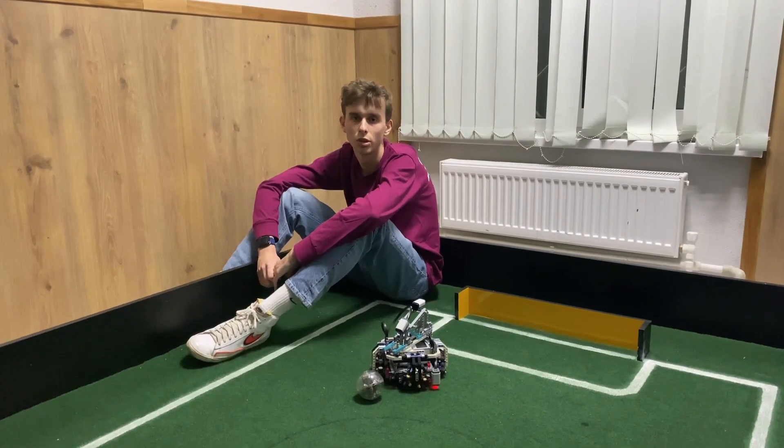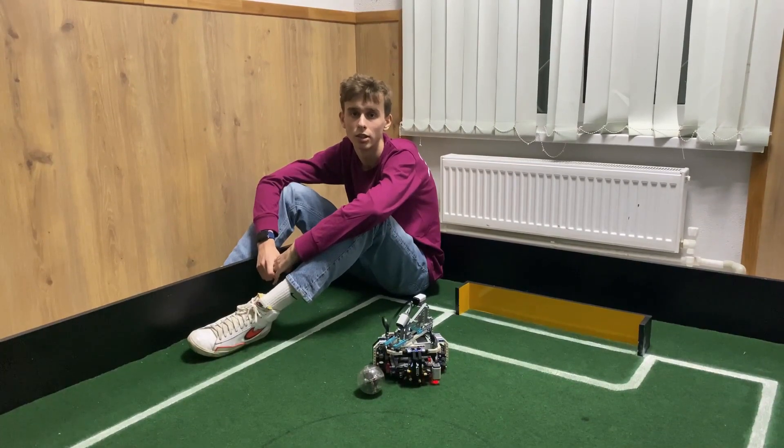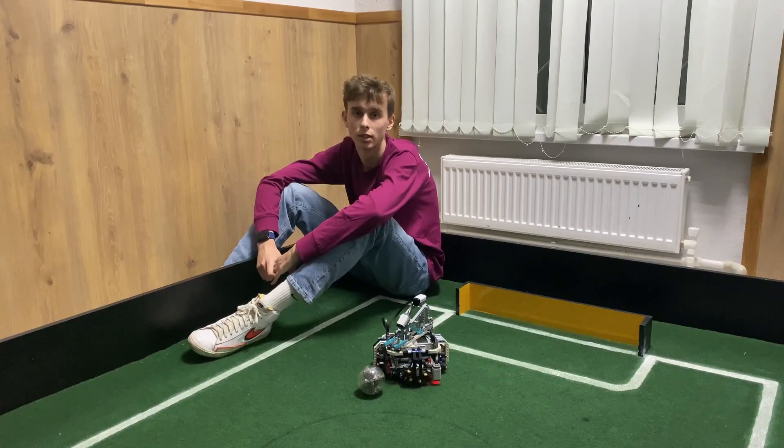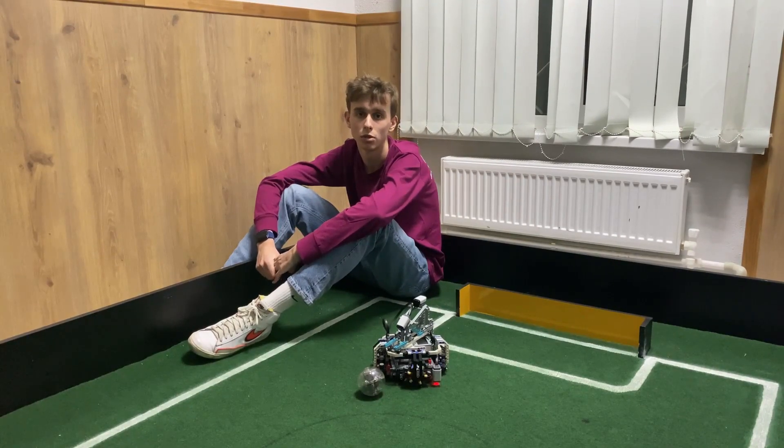There are two main reasons to join RoboCup for us. The first reason is that this challenge is more interesting than our previous football challenges. And the second reason is the community. We know that the community of RoboCup is very friendly and interesting and we want to join this community.